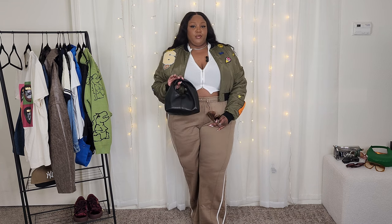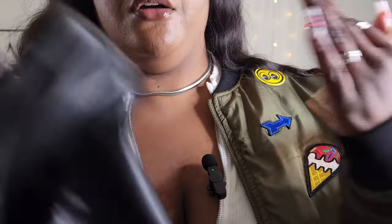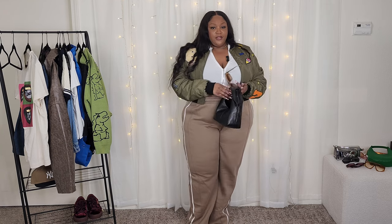For jewelry, I went with silver pieces from H&M — one of those packs where you get like 10 or 12 rings all in one pack. My necklace is also from H&M. I don't have any earrings on because you won't really see them with my hair, so I didn't worry about it. For sunglasses, I've had these for a really long time — I'm not even sure if she still makes them, but these are one of my favorites.